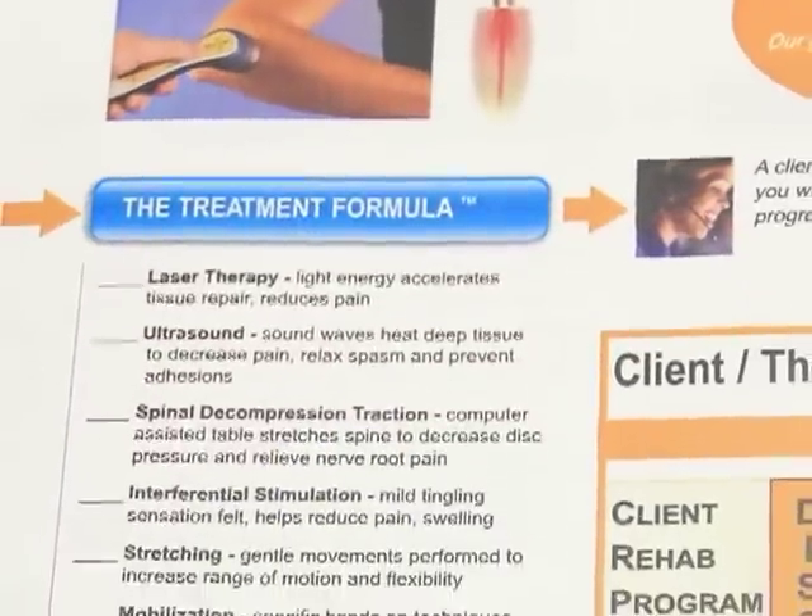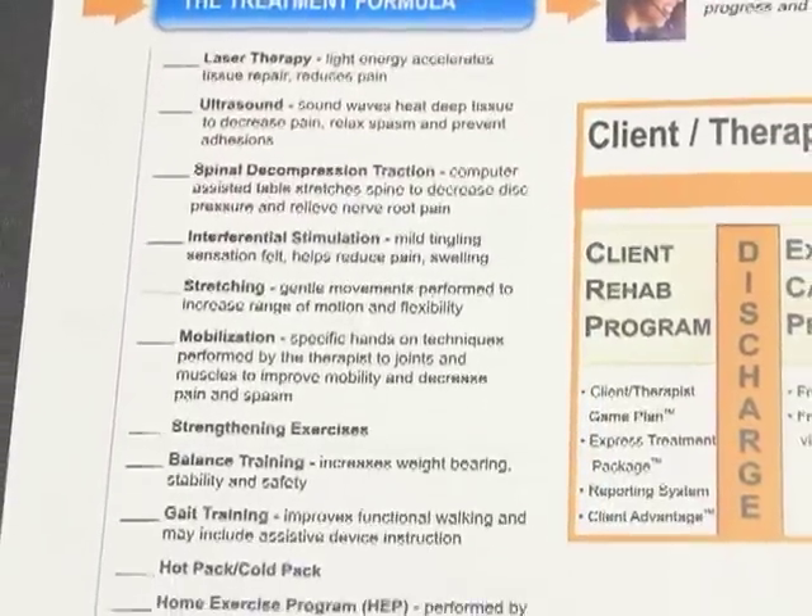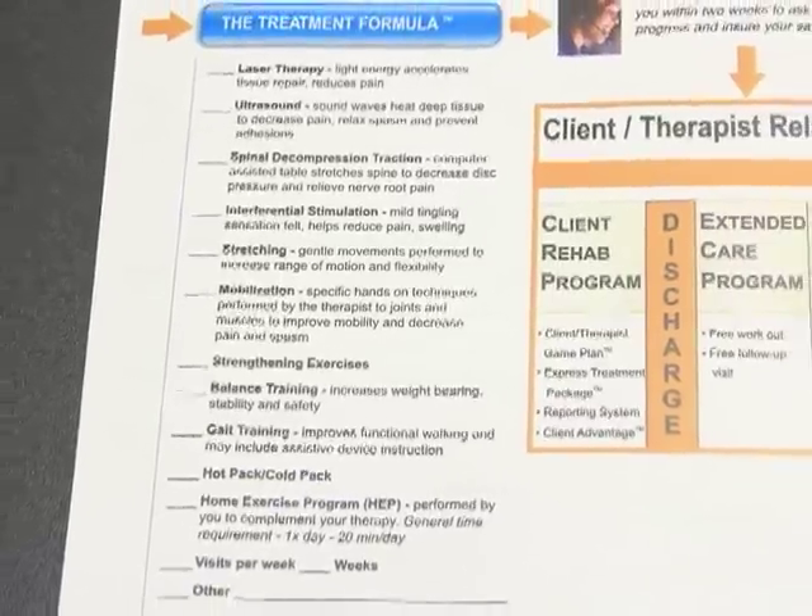We then develop the treatment formula of what the therapist will be doing to maximize your outcome. We want to make sure that you as our client and your therapist are all on the same page with your therapy.